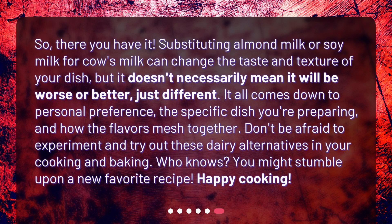So there you have it. Substituting almond milk or soy milk for cow's milk can change the taste and texture of your dish, but it doesn't necessarily mean it will be worse or better — just different. It all comes down to personal preference, the specific dish you're preparing, and how the flavors mesh together. Don't be afraid to experiment and try out these dairy alternatives in your cooking and baking. Who knows? You might stumble upon a new favorite recipe. Happy cooking!